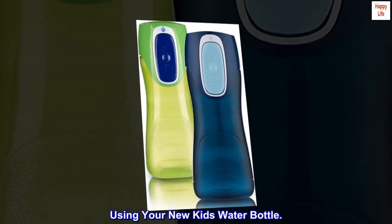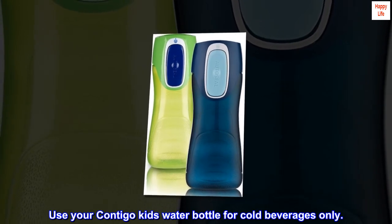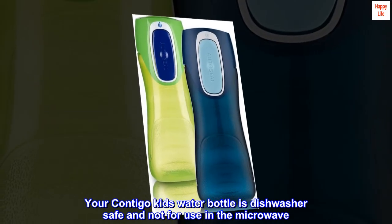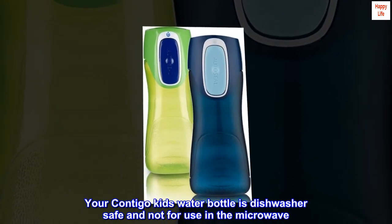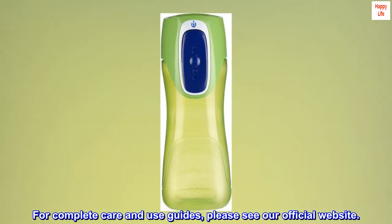Using your new kids' water bottle: use your Contigo Kids' water bottle for cold beverages only. Your Contigo Kids' water bottle is dishwasher safe and not for use in the microwave. For complete care and use guides, please see our official website.